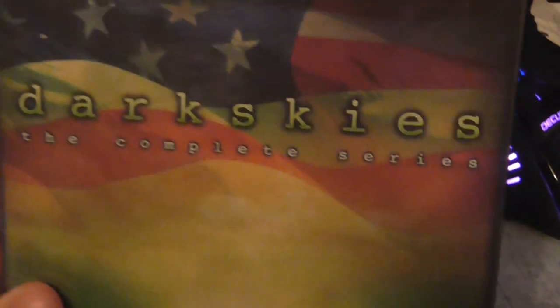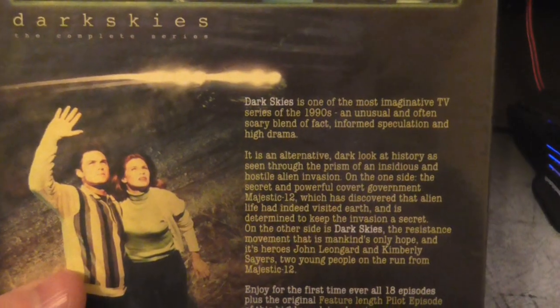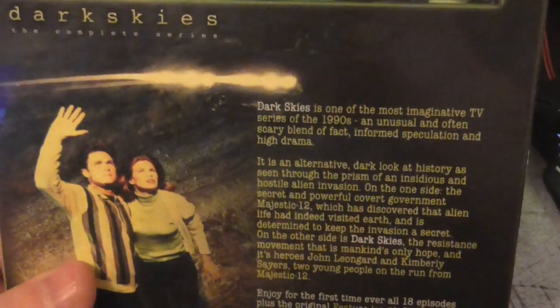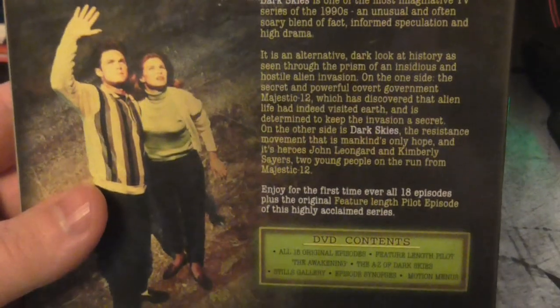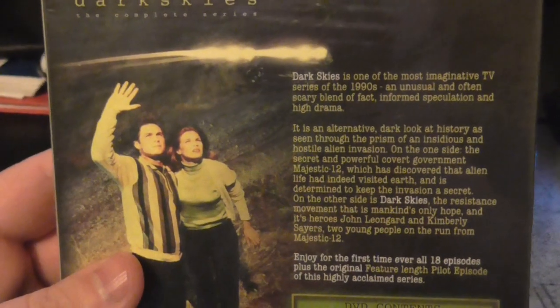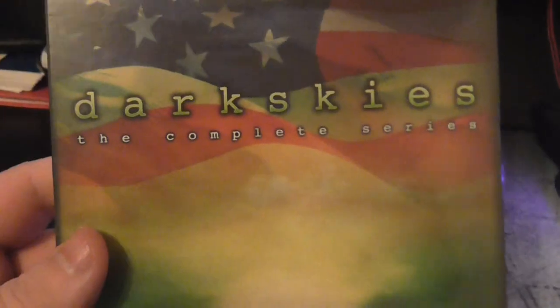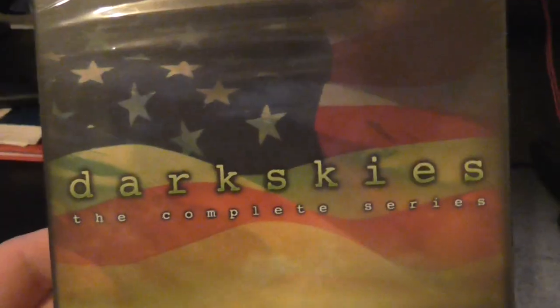The next is a TV series I saw way back in the 90s and decided to pick up again — Dark Skies, the complete series. It's set in the 60s, the Roswell era and the Kennedy assassination. You find out the aliens were involved with the assassination — it's a bit like the X-Files before the X-Files. It's a really good series and I've already watched two or three episodes, so I'm really getting back into it.